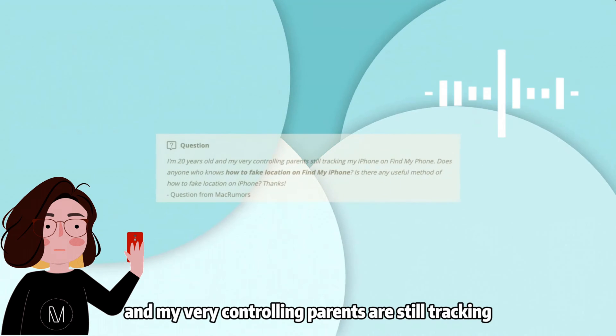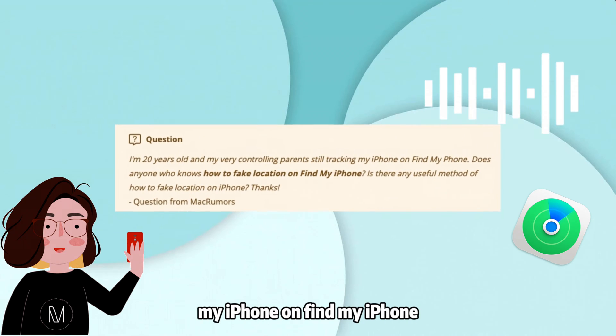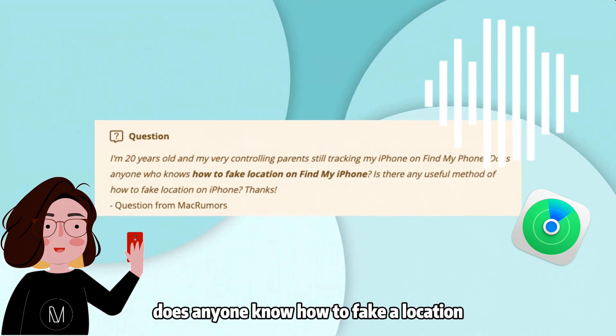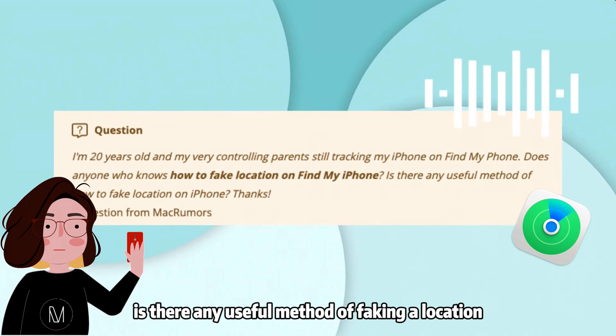I'm 20 years old and my very controlling parents are still tracking my iPhone on Find My iPhone. Does anyone know how to fake a location on Find My iPhone? Is there any useful method of faking a location on an iPhone? Thanks!